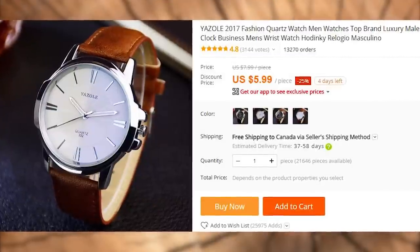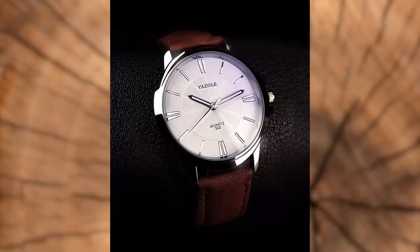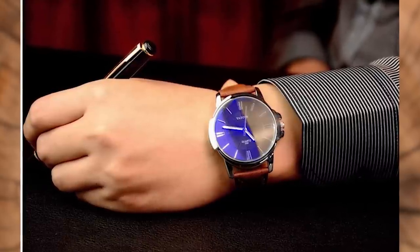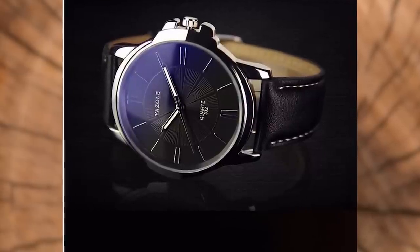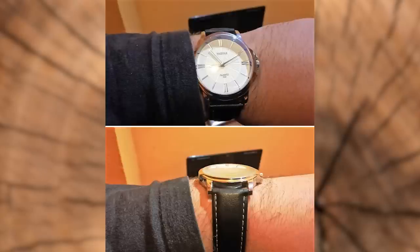A watch is a sign of status and style, but also a way of telling time without looking at your phone. Of course, this one can't possibly compare to Rolex, Rideau, or Ulysse Nardin, but they can also show time. These bad boys have been purchased over 13,000 times so far, and the seller got a 4.8 star average feedback. There are several options for the color of the dial and the straps.